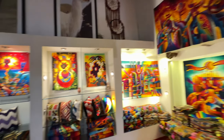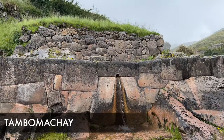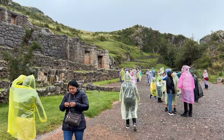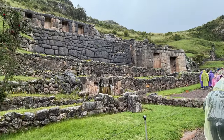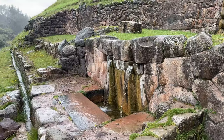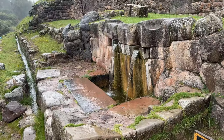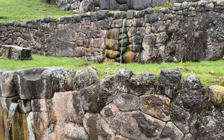Here we are at Tambo Machay, which is a Quechua word for 'place of rest.' Here you'll find the Fountain of Youth with very interesting fountains. Tambo Machay is about 35 to 40 minutes away from the center of Cusco. It started to rain on us, so everyone was wearing one of these plastic raincoats — be sure to pick one up when you go out, especially during the rainy season which runs from around November until March.